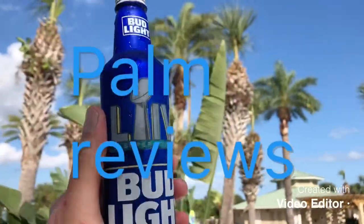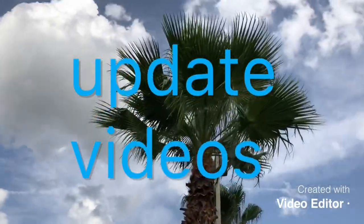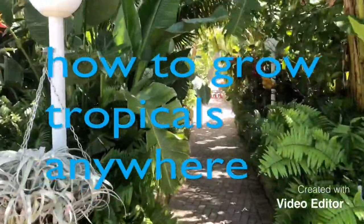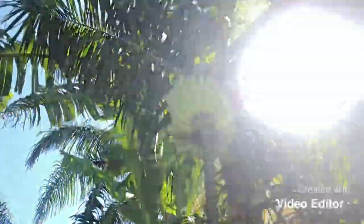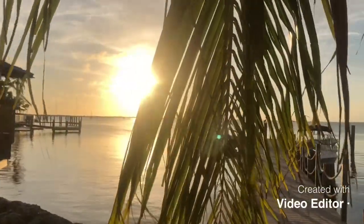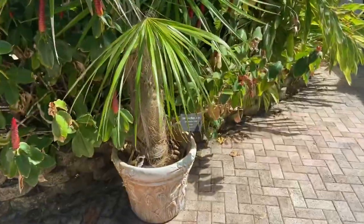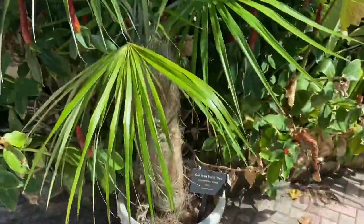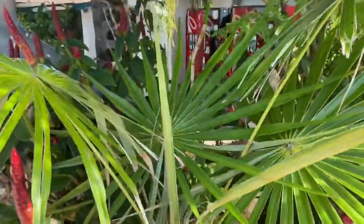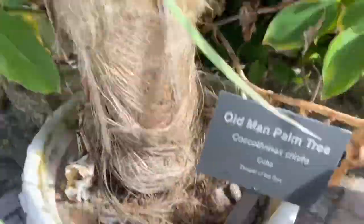What's up guys? James Palms here. Super quick video here guys. This is the old man palm. This one here is growing in a pot. Doesn't look particularly amazing, but there it is — old man palm.